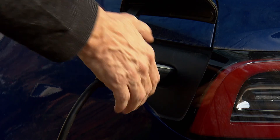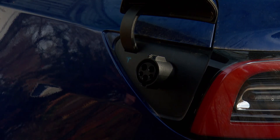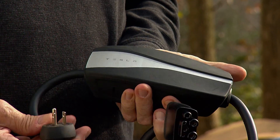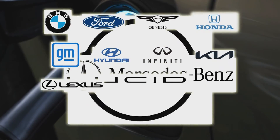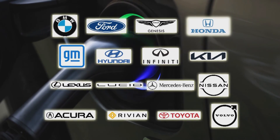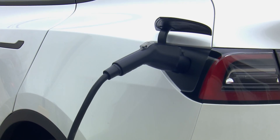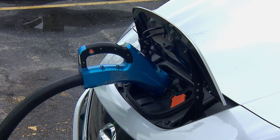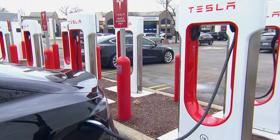Tesla makes adapters available for its customers to use other types of plugs, but until recently the opposite hasn't been true. Making big news in recent months is the move by many major automakers to partner with Tesla for access to the Supercharger network. They'll do this with plug adapters beginning this year, but will likely build new EVs with native NACS ports as early as 2025.